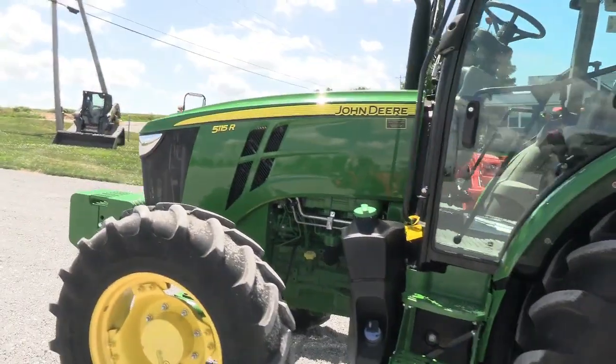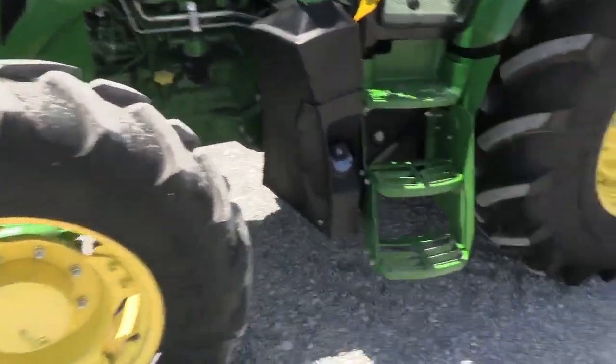If you're looking for a premium grade tractor, certainly this one is going to fit the bill.